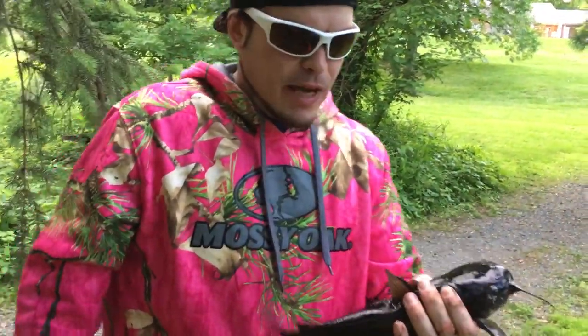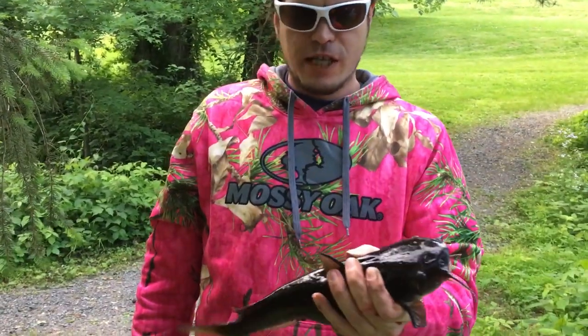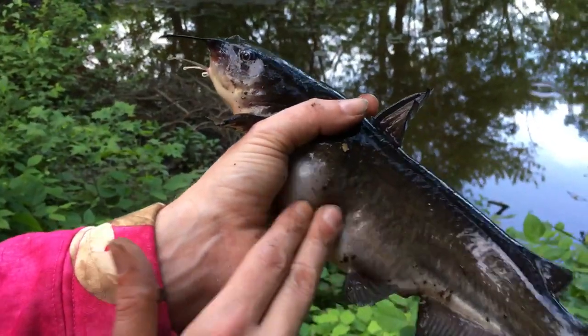Hey everybody, it's Dr. Fish, the mass scientist. Today I'm out fishing like I always do because I'm a fish expert. I wanted to point out a simple fact: how do you tell if a channel catfish is pregnant or not, or if it's a male or a female? You can tell if it's pregnant if you push on its stomach and it's real soft like that — you know that this female is pregnant, she's about to spawn.